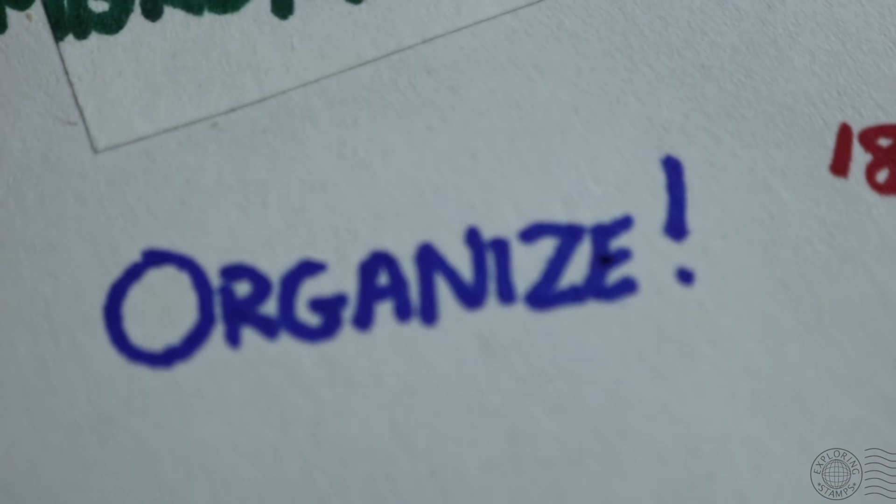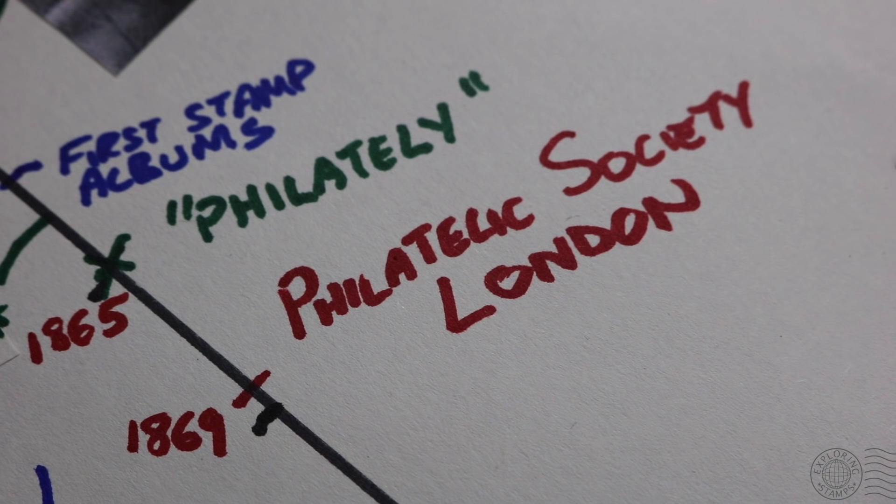Another important thing happening during the 1860s was an effort to organize the hobby. Many collectors were coming together to form societies and clubs, one of which was the Philatelic Society London, which we'll talk about in a little bit.